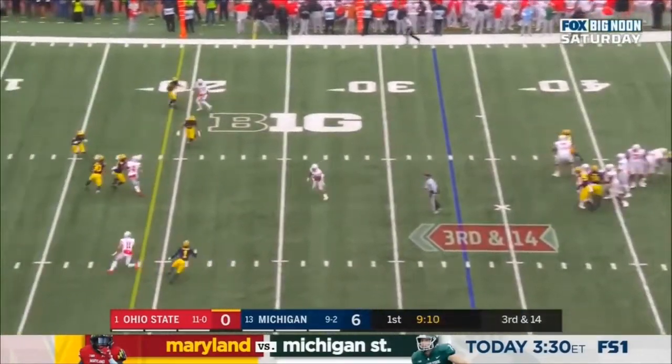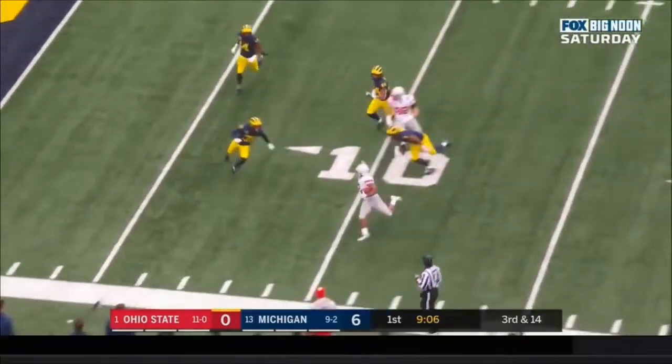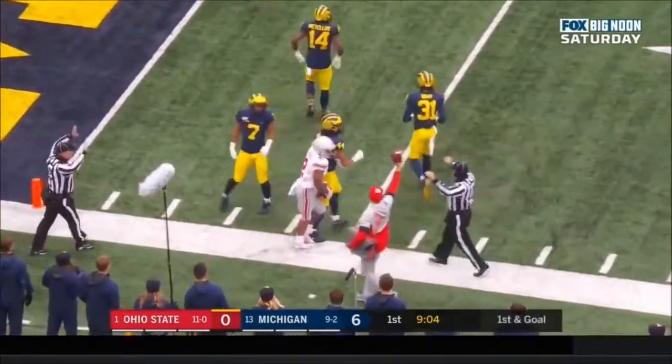Here's Justin Fields over the middle, and he's got — guess who? J.K. Dobbins, first down. J.K. Dobbins dives forward and gets to the five.